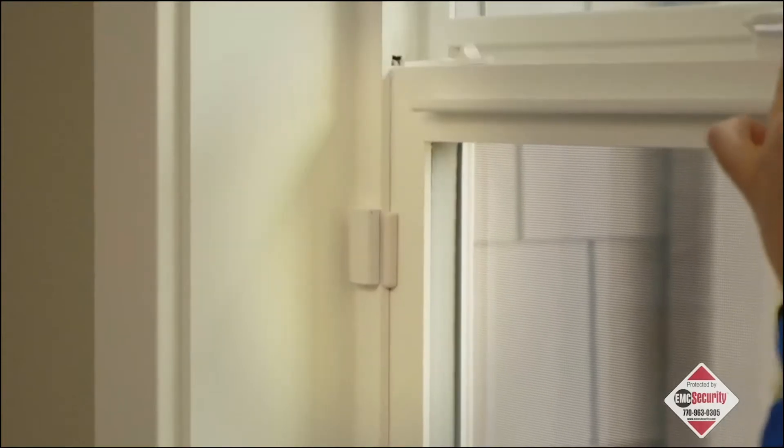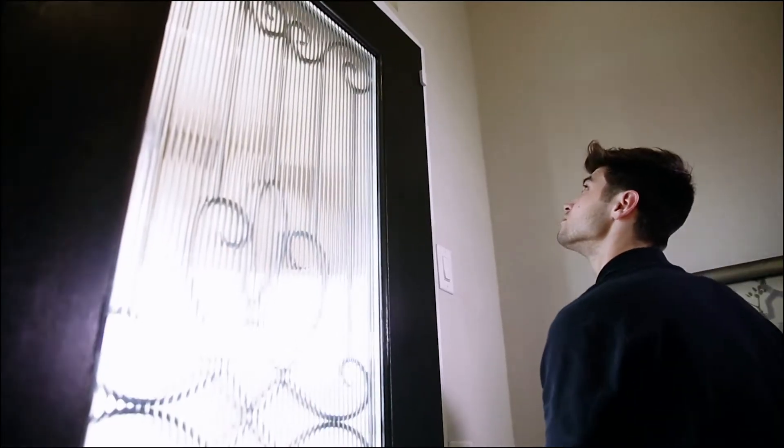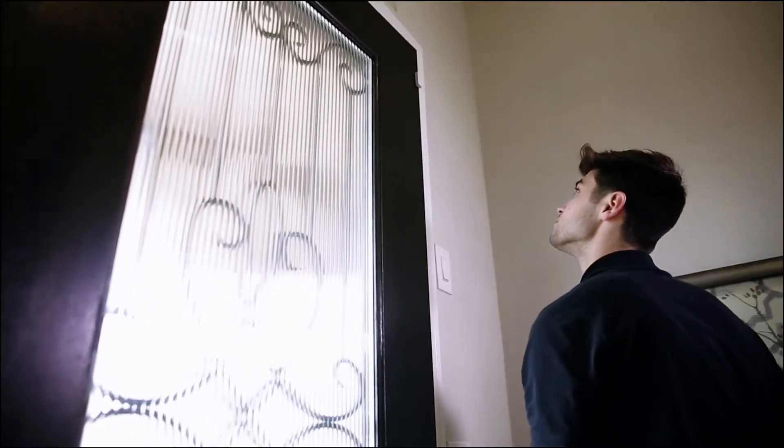Once the system has been reprogrammed, the technician will test all the components to ensure the system is working properly.